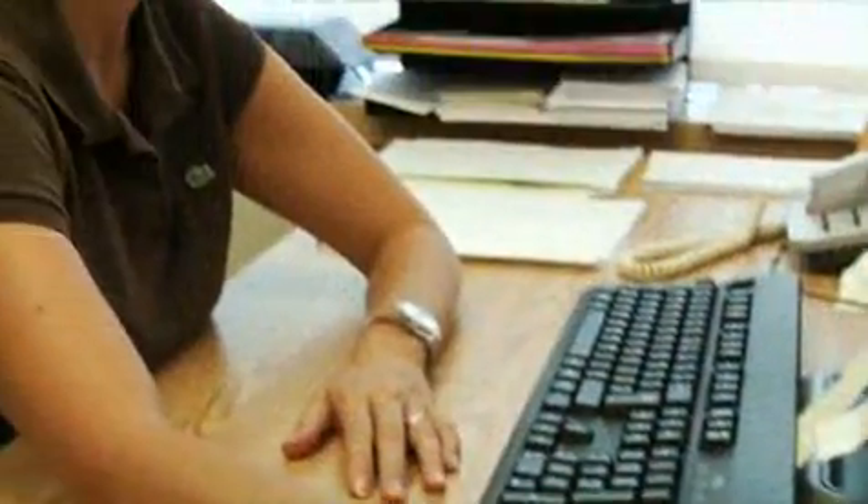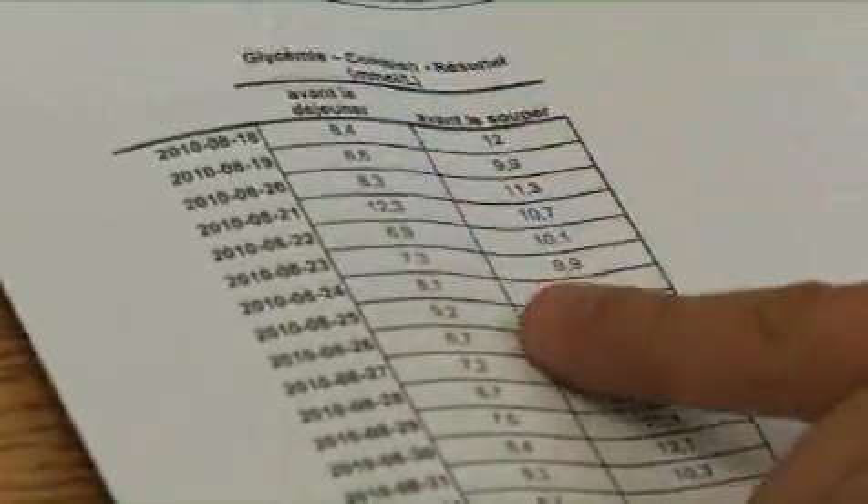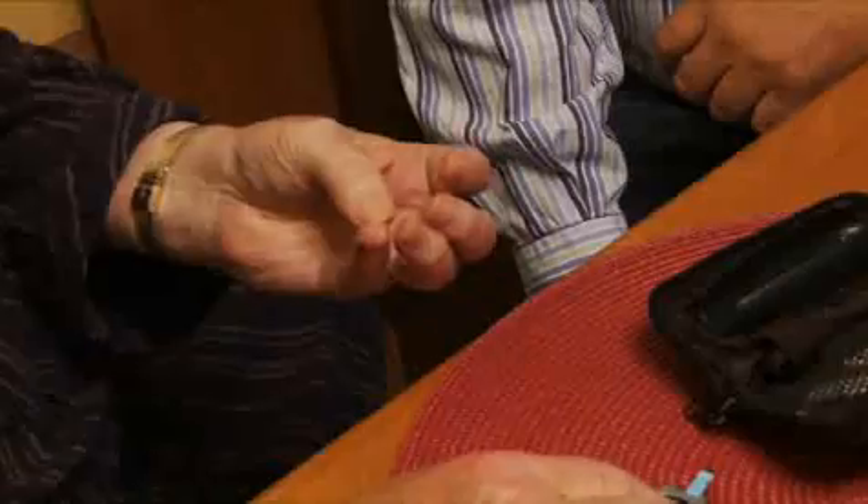The CSSS receives information in real time, allowing the care team made up of nurses and doctors to continuously monitor their patients. At the CSSS de La Pointe de Lille, telehome care is used for the management of four types of chronic disease, including diabetes and hypertension.